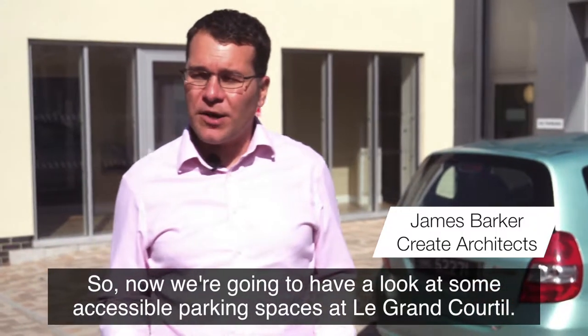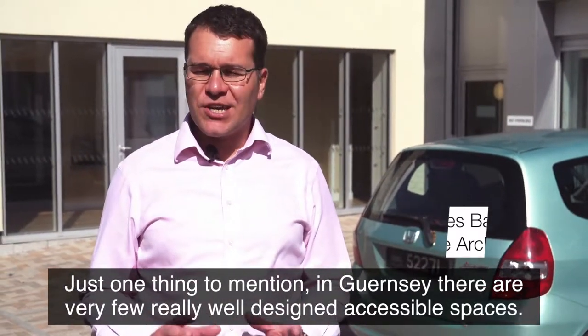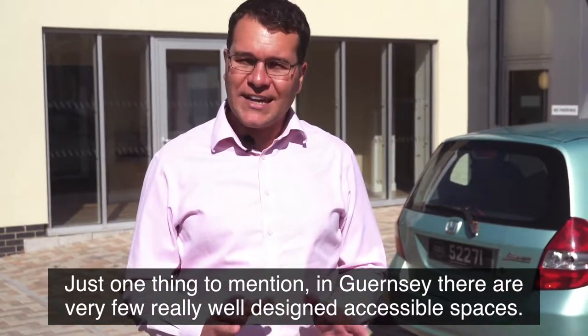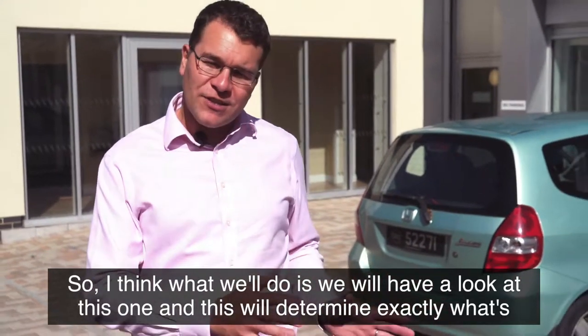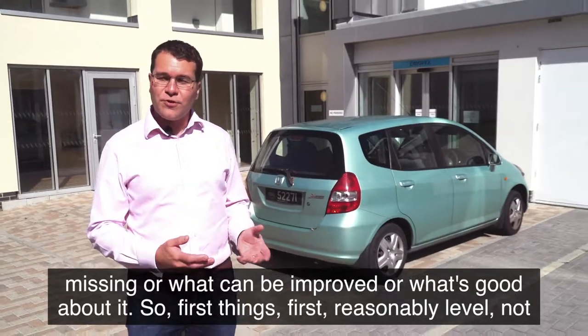We're going to have a look at some accessible parking spaces at Grand Cortile. One thing to mention: in Guernsey there are very few really well-designed accessible spaces. We'll have a look at this one and determine exactly what's missing, what can be improved, and what's good about it.